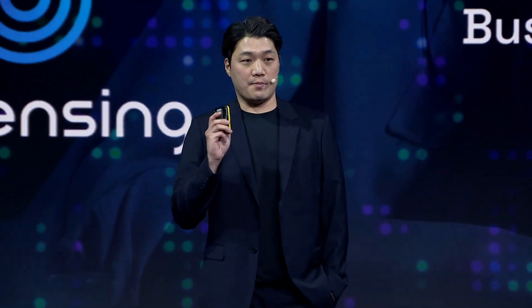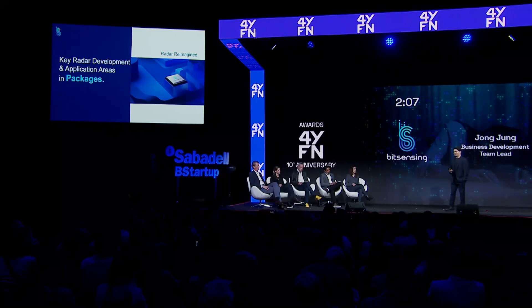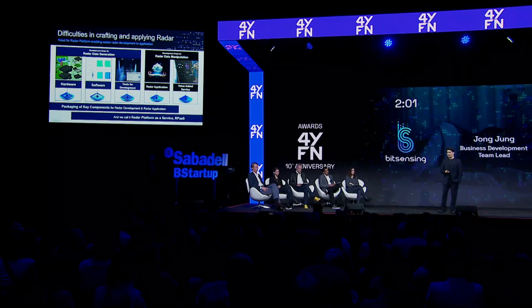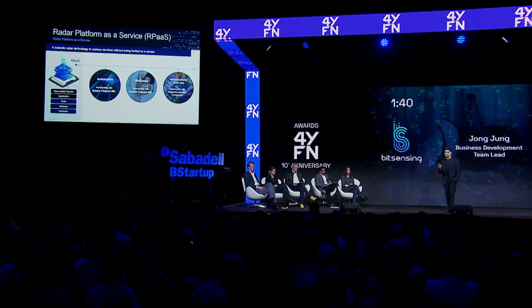What we really want to do with the radar technology is identify the critical and time-consuming areas of radar development into different packages. These combinations of different packages are called Radar Platform as a Service — or simply RPaaS. RPaaS can be applied across different industries, including automotive. Partners of BitSensing that utilize RPaaS can selectively choose the packages they want and complete their own solution.